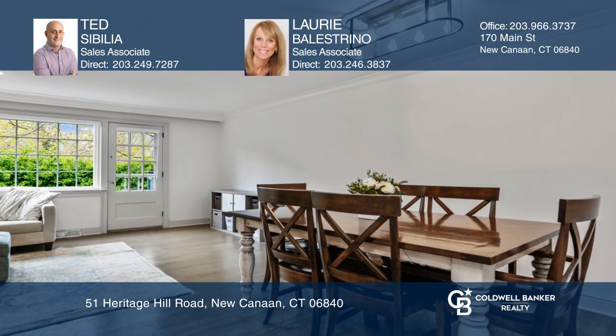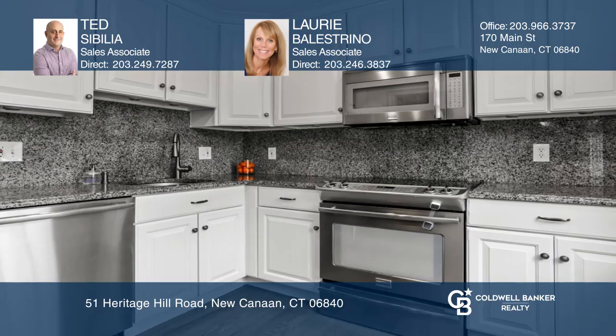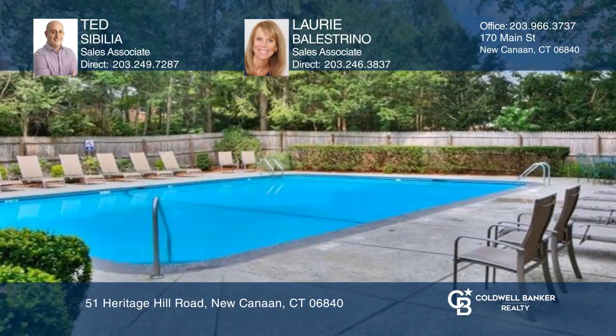This inviting townhome features an efficient floor plan, new windows, a finished basement with laundry, and a one-car garage. The complex also features two in-ground pools for those hot summer days.